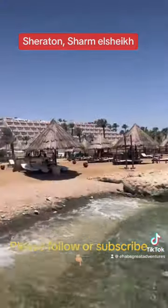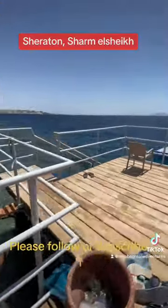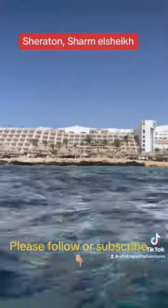Let's look at the amenities at the hotel. This Sheraton Hotel offers a private beach with snorkeling, and I took advantage of this pretty much every single day. It was like jumping into an aquarium.